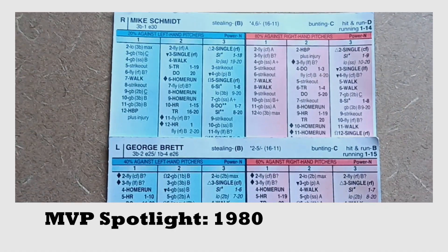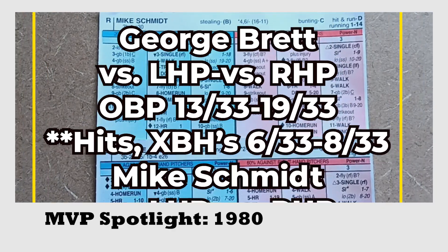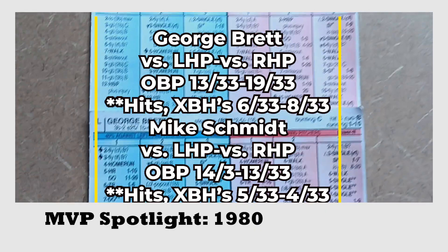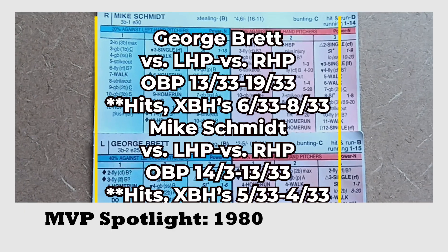I'm going to talk you through how I really go in depth on these cards, kind of similar to the team analysis videos that I do. I first examine the on-base chances and the hits with multiple base advancement, and I'm going to show you the numbers for Brett and Schmidt when it comes to those categories.